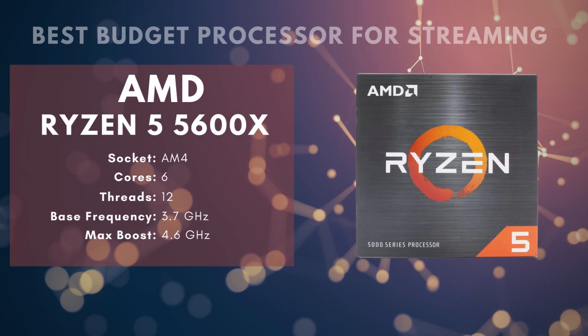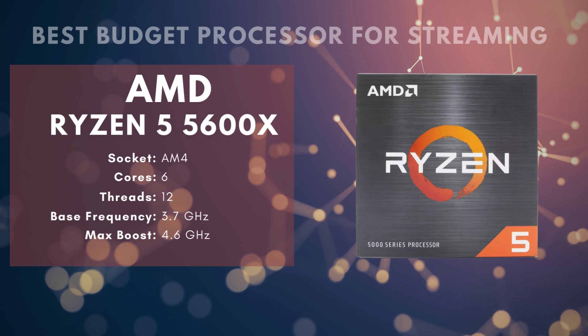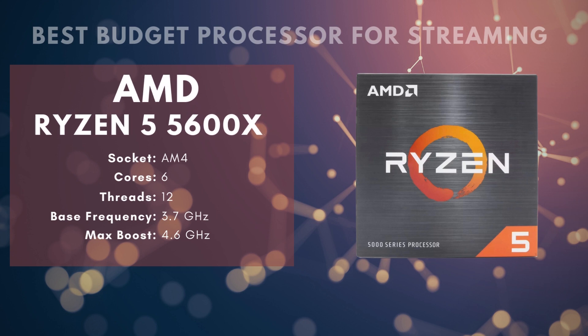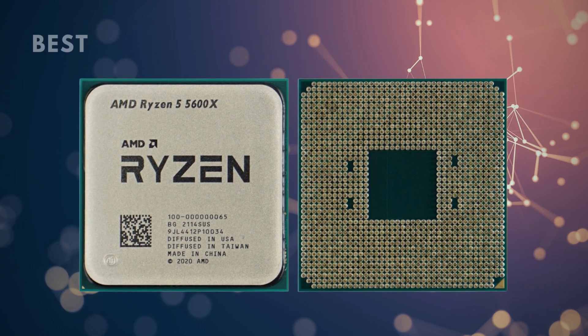Number 4: AMD Ryzen 5 5600X — Best Budget Processor for Streaming. The Ryzen 5 5600X is a rarity: a budget-friendly CPU that gets rave reviews outside of budget lists. The overclocking capability makes it a powerful gaming CPU, and the core and thread count gives you enough multitasking power for streaming as well.